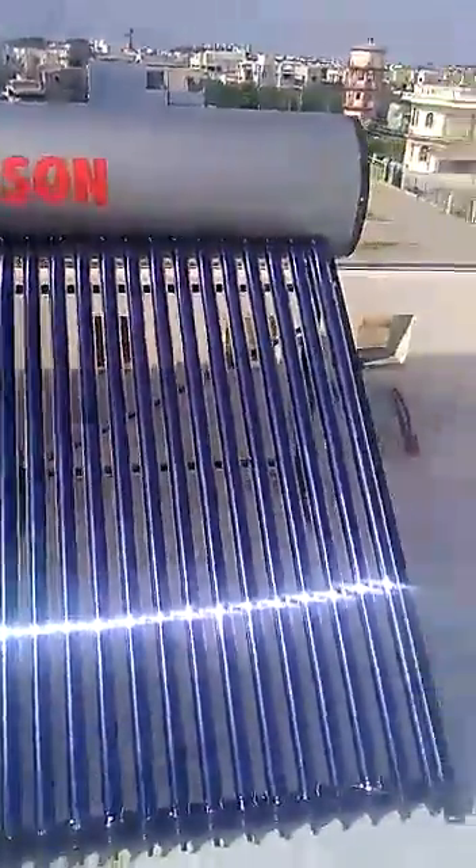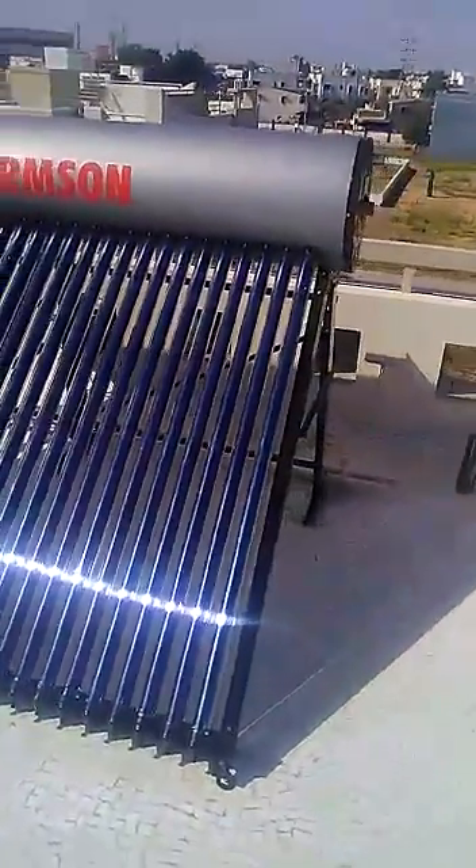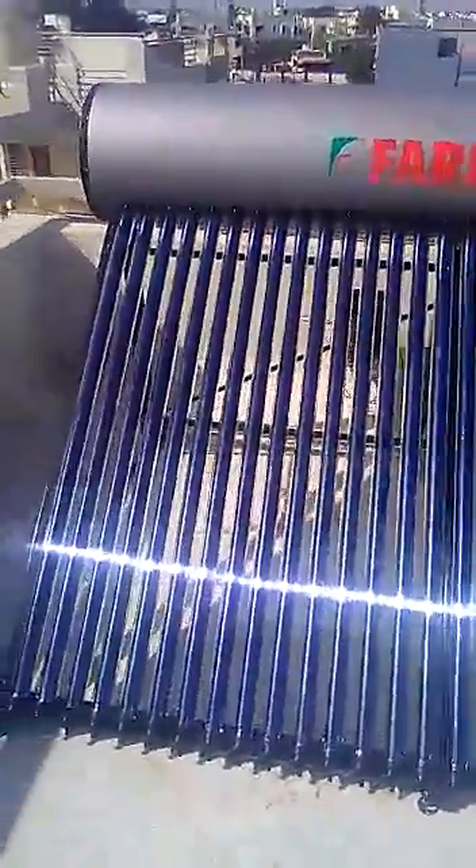The brand name is Farmsun, which is Gujarat's oldest solar water heater manufacturing company, established since the last 20 years. It comes with all galvanized iron-based quality material. The inner tank is galvanized iron, the outer tank is also galvanized iron, and you can check the galvanized nipple as well.